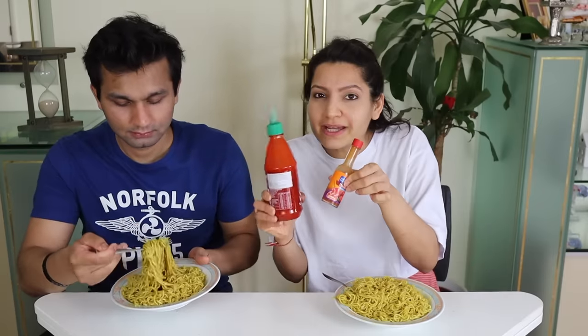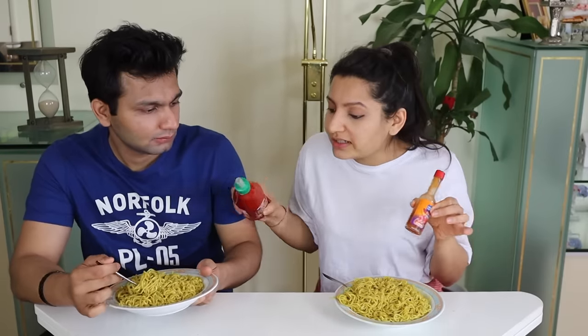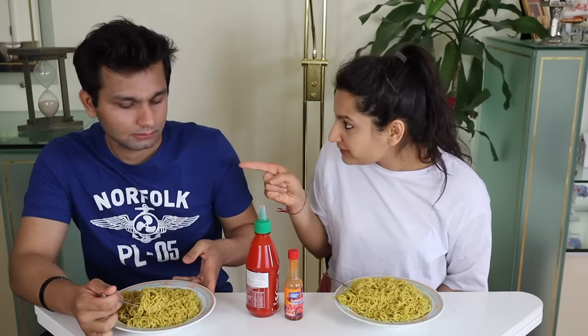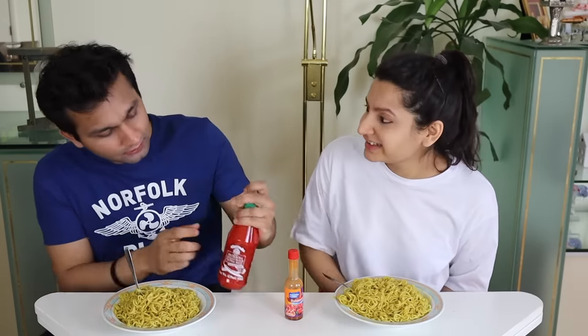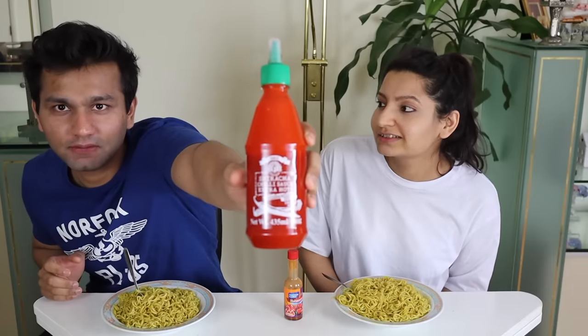So we're going to add all this spicy sauce in Maggi and we're going to make it very very spicy. This is extra chili sriracha sauce, if you can see this. It's even more spicier than the actual sriracha. And today's challenge — if you lose, you'll have to eat ketchup as punishment.